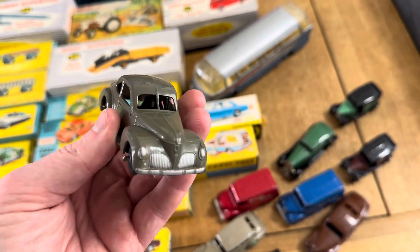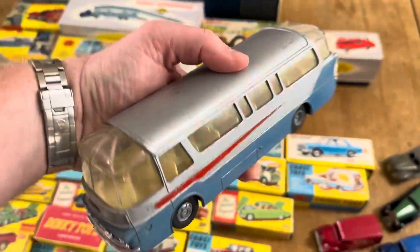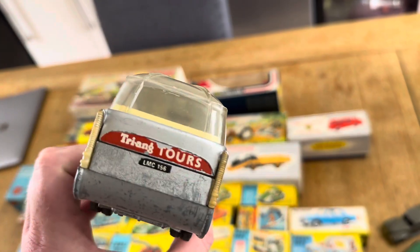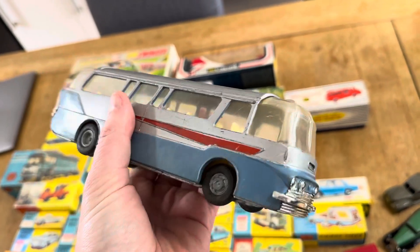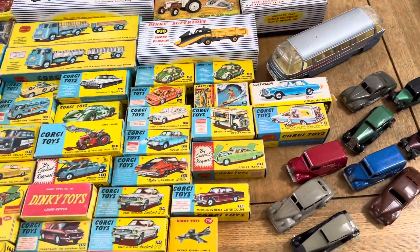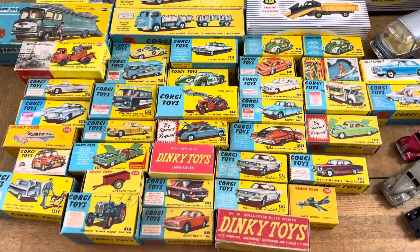All the American stuff - stunning. Then we've got a Spot-On bus, absolutely gorgeous, in pretty good condition as well. Anything Spot-On is just desirable - you just don't get them. They're so much harder to find compared to Corgi and Dinky; they weren't made in such large productions.